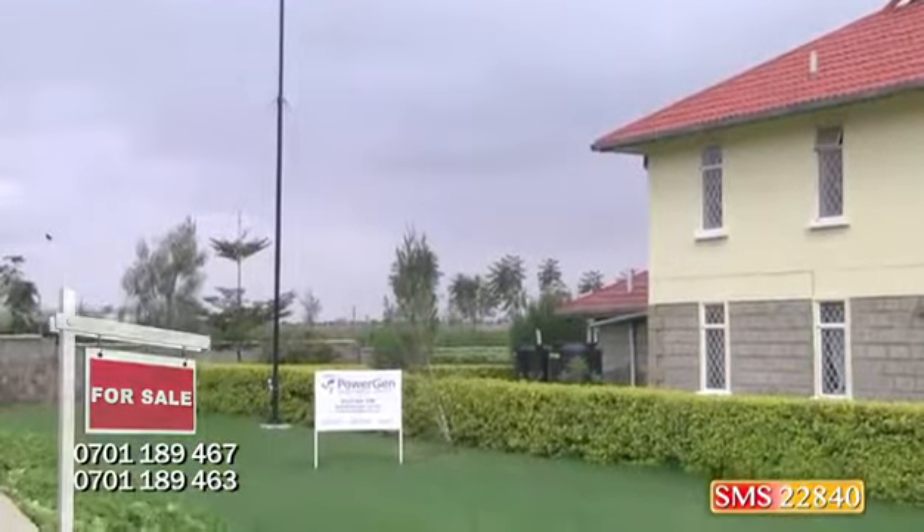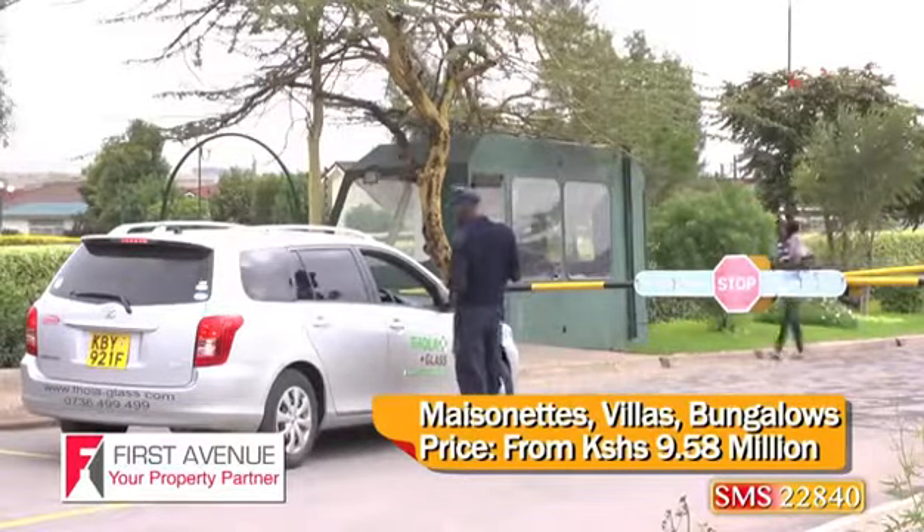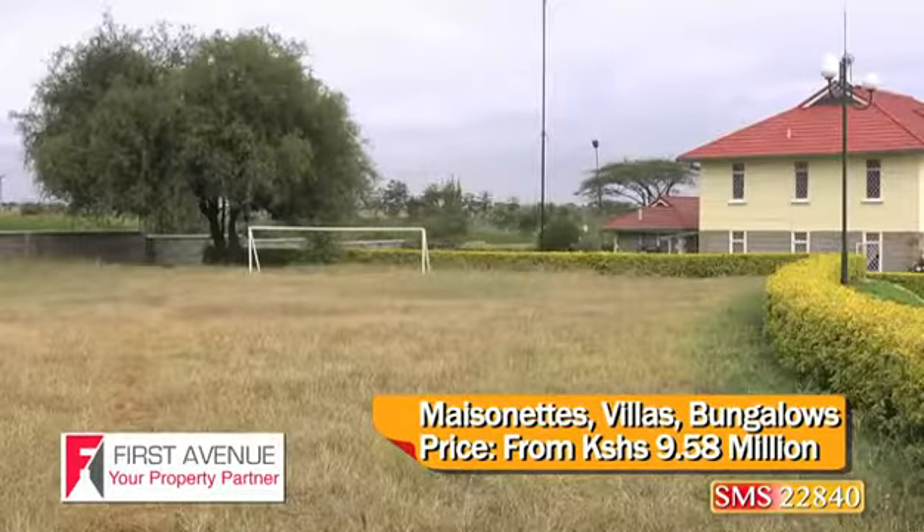Green Park Estate, which is now on its Phase 5, consists of picturesque homes, highly secure gates, good roads, great recreational facilities, and exclusivity.